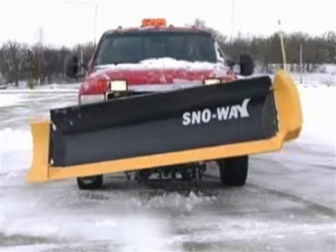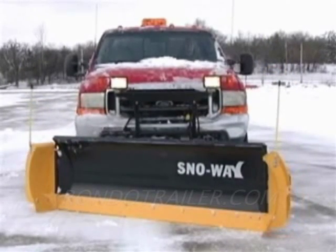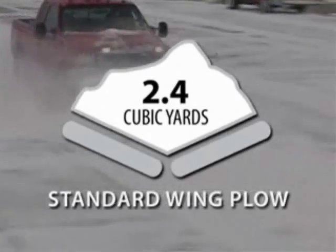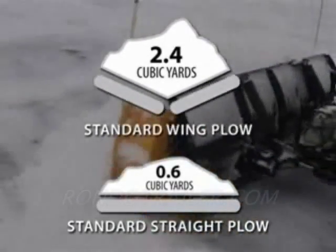Include the hydraulically adjustable wings and you can make this plow flat out move more snow. We measured our competitor wing plows at around 2.4 cubic yards of snow moving capacity. When we tested our 29R plow, we moved